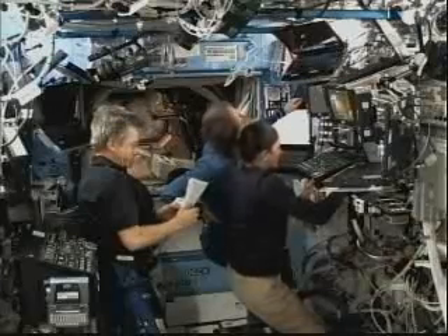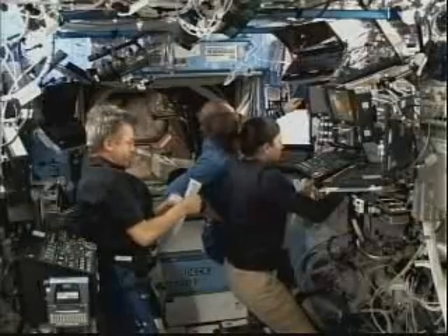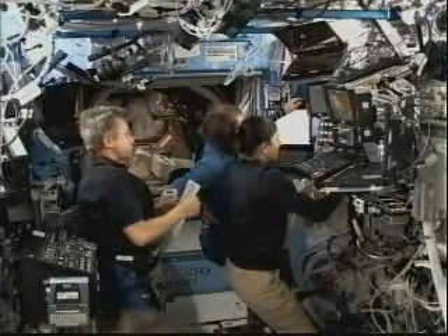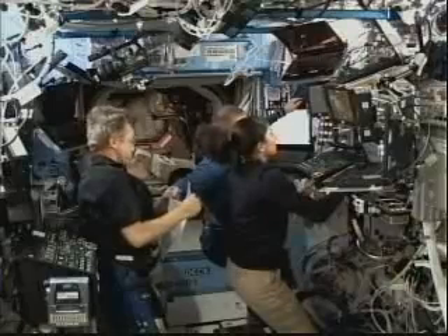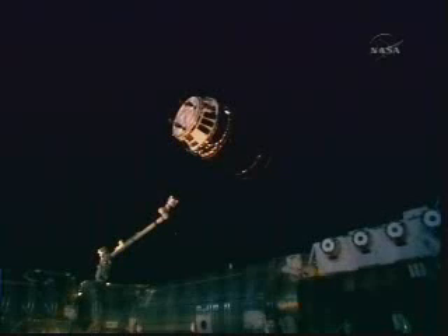Frank DeWinna next to Nicole Stott monitoring the HTV systems. Bob Thirsk backing up Nicole Stott, with Stott at the controls. The capture command now loaded into the Canadarm2. The window is open.